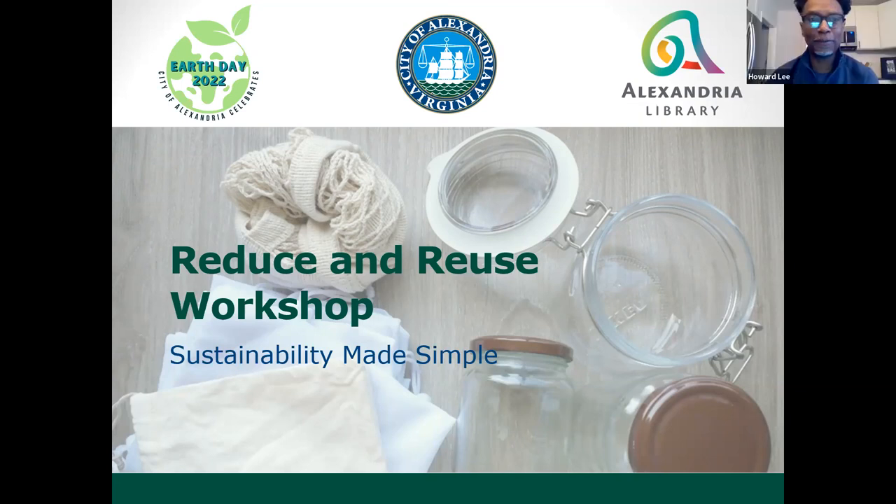Thank you so much. Thanks for this opportunity. I want to wish everyone a happy Earth Month and Earth Day coming up. This is a timely presentation, as a lot of people are looking to make some changes for the environment. I am happy to share some of my experiences and things that I've learned throughout my zero waste journey.